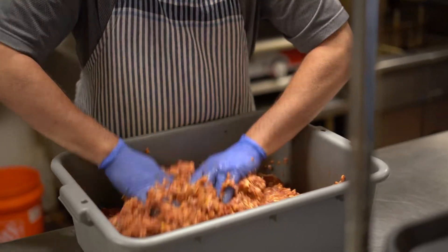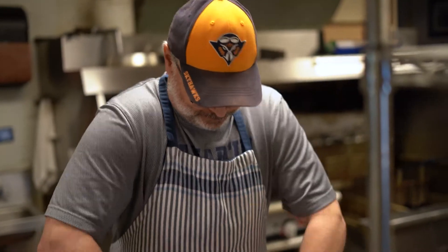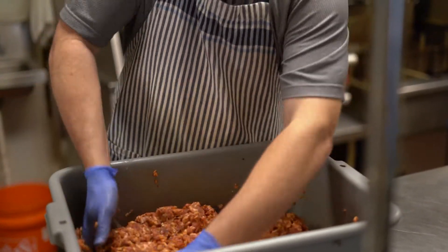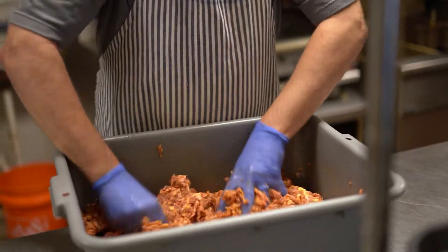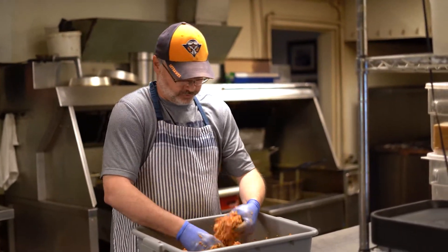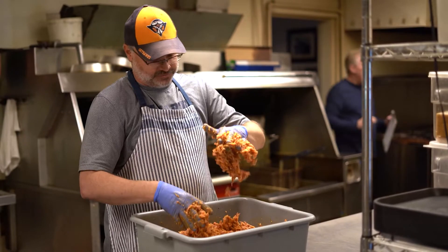This hand mixing is kind of the secret to small batch and craft sausages. It gives it a unique texture — something you don't get in a commercial process. The machine doesn't know when it's ready. I can feel when the protein extraction takes place and I get a really good bind. Every piece of meat mixes a little differently. See, it's crumbling apart — it's not ready yet. We're looking for a good sticky bind. The meat gets stickier and the tub will start coming off the table.